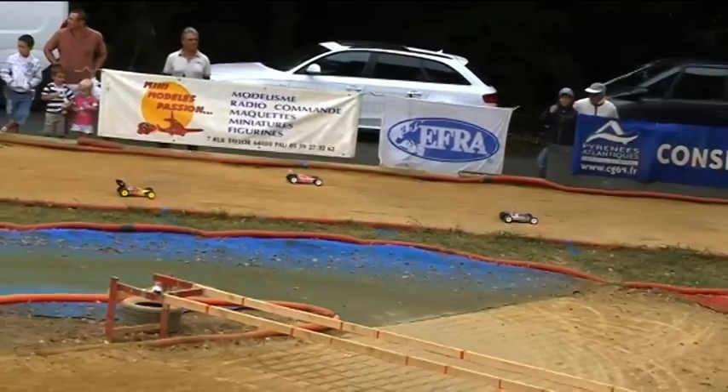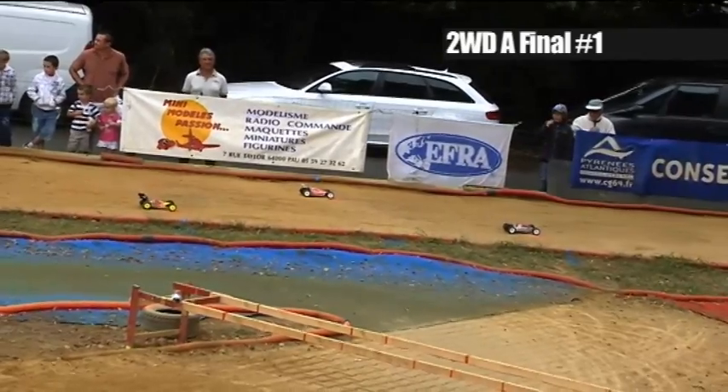Here we are — it's the two-wheel drive A final coming up now. Three legs of fantastic racing. Are you sitting comfortably? Then we shall begin. Here we go — the A final, leg number one, here at the 2011 European Championships.